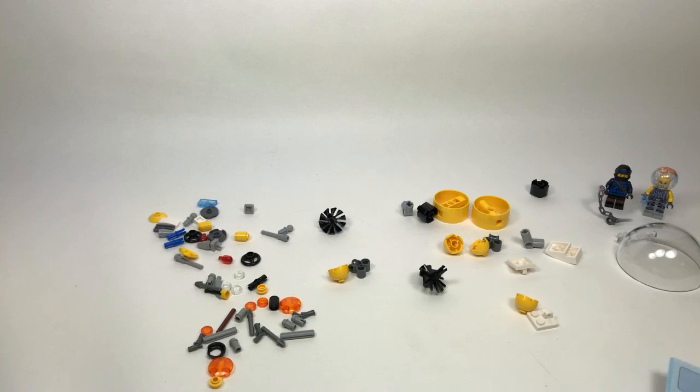Gorilla Grodd is the closest thing we have to a King Kong figure — from Deadpool Studios, yeah, and I love that set. I reviewed it on the channel so if you ever want to go back and watch that one in LEGO Dimensions...